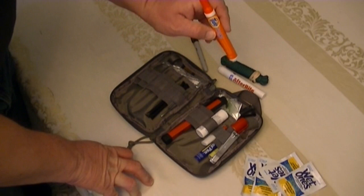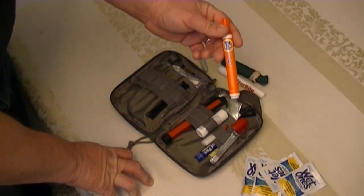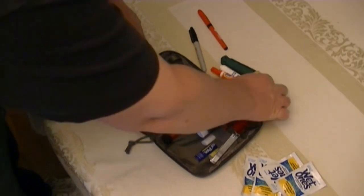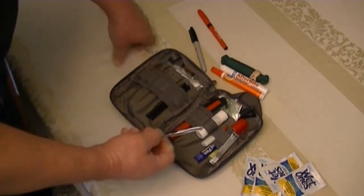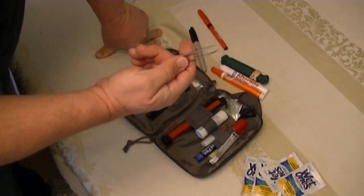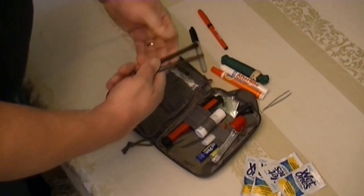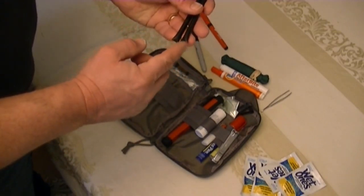Now you'll laugh at this maybe — a Tide pen. I'm in business, and sometimes you get a little something from lunch on your shirt. Having it handy is something you're going to use every day, and that's the purpose of this bag. Tweezers — ever get a splinter when you're hunting somewhere away from the house and wish you had tweezers? Well, now I've got tweezers in my bag.